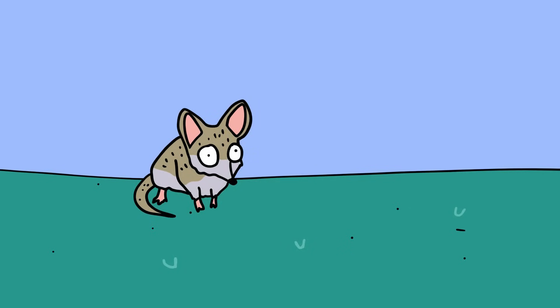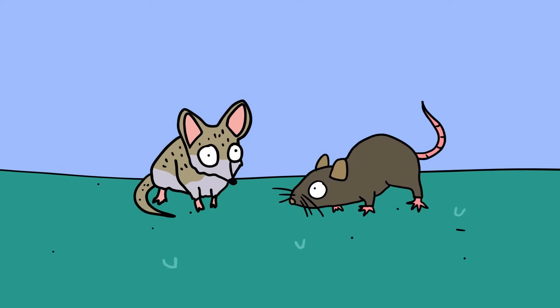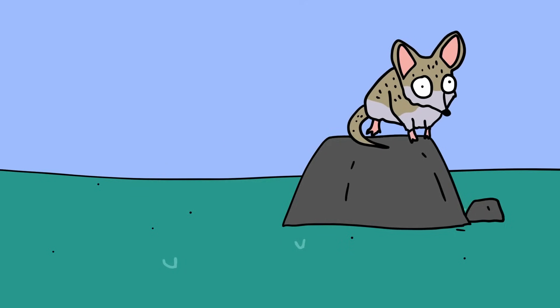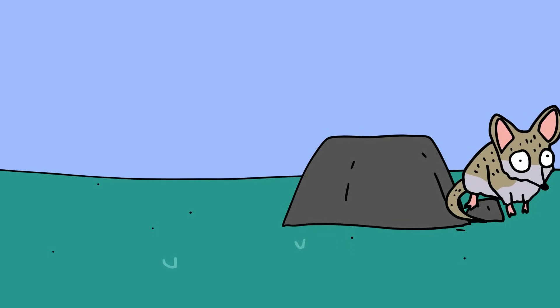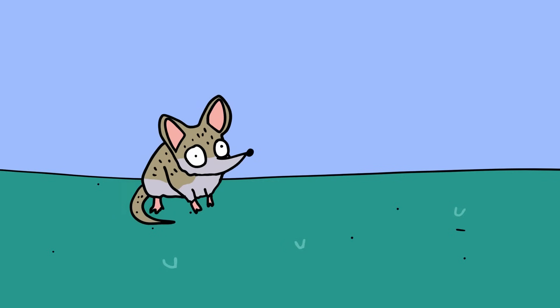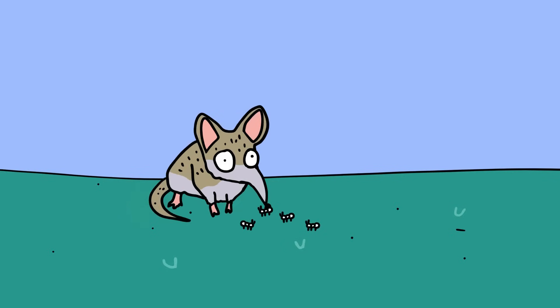The Somali sengi is an odd mashup of creatures. While its body is the size and shape similar to a mouse, its legs are slender and gazelle-like, allowing it to sprint across rocks at rapid speed. It also has a trunk-like nose, similar to that of the elephant, which they use to suck up ants.